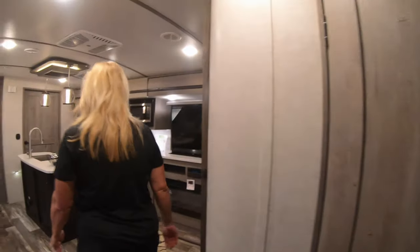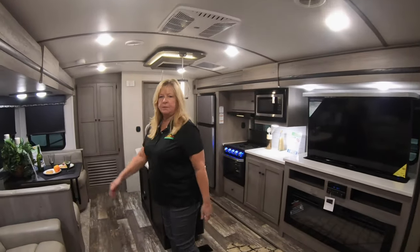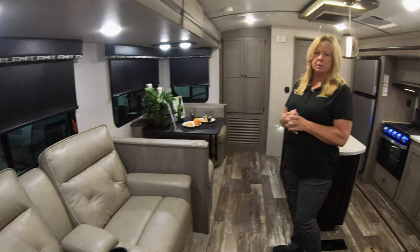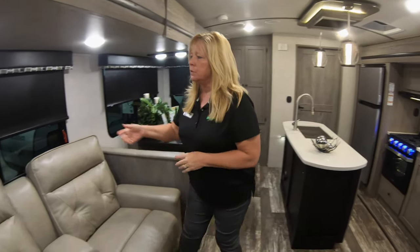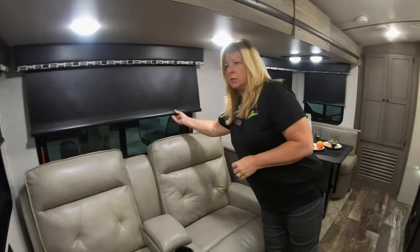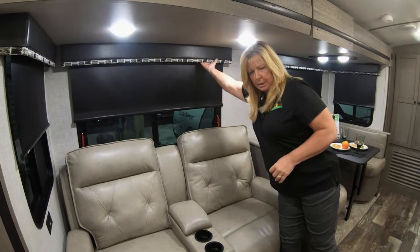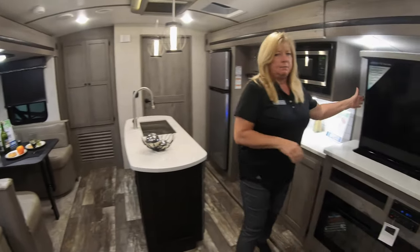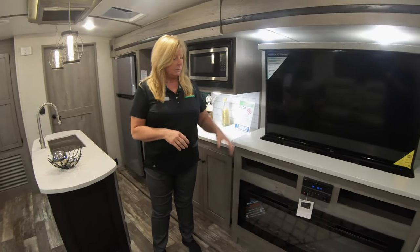Come on in. You have theater seats with a plug-in, which is really nice. One thing they do is a lot of plug-ins. You also have these night shades, which a lot of people love — they're pretty nice to have, easy to take care of and clean. You have a TV that goes up and down, and you've got a fireplace.